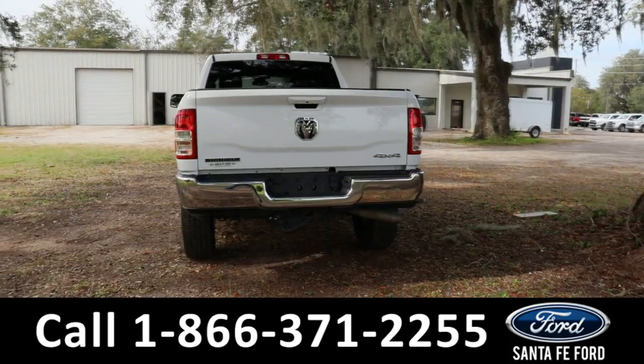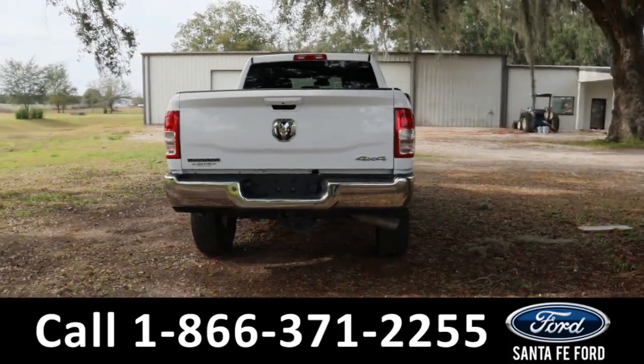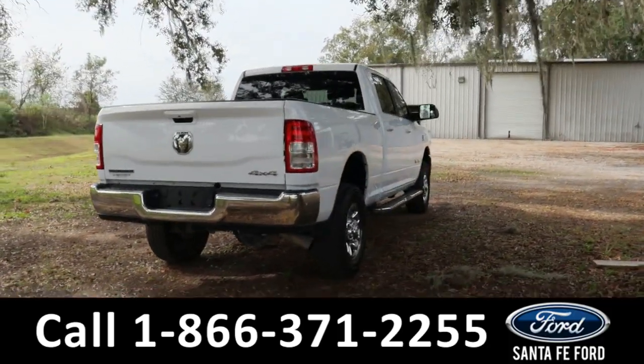If you have any questions, please feel free to give us a call at the phone number below or look us up at santafeford.com.